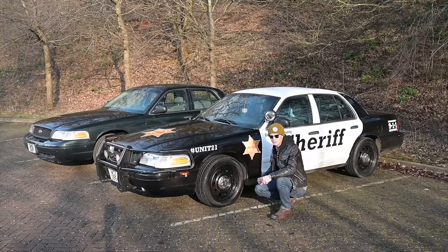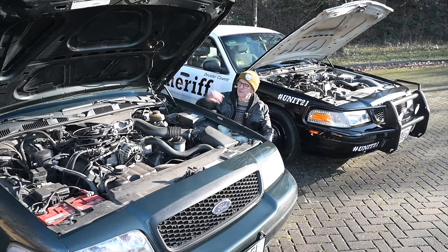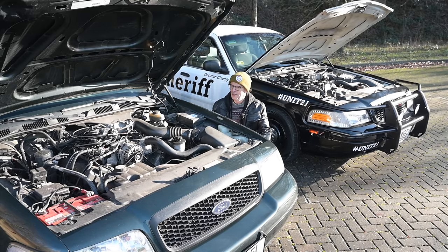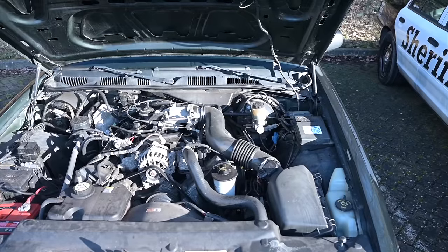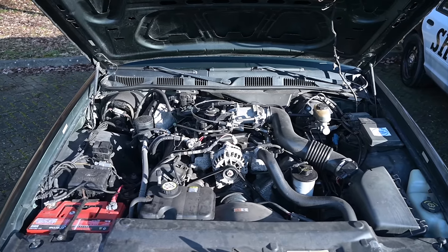These things are basically go-anywhere, do-anything tanks. Under the hood of every Panther platform car you'll find the Ford 4.6-litre modular V8 — the same engine they put in Mustangs. The police cars, thanks to their twin exhausts and various other upgrades, get the most power apart from the Marauder. Cop upgrades included a bigger 200-watt alternator, external engine oil cooler, transmission and power steering fluid coolers. The engine idles slightly higher and the transmission is tuned for harder shifts, though the J-mod sharpens it even further.